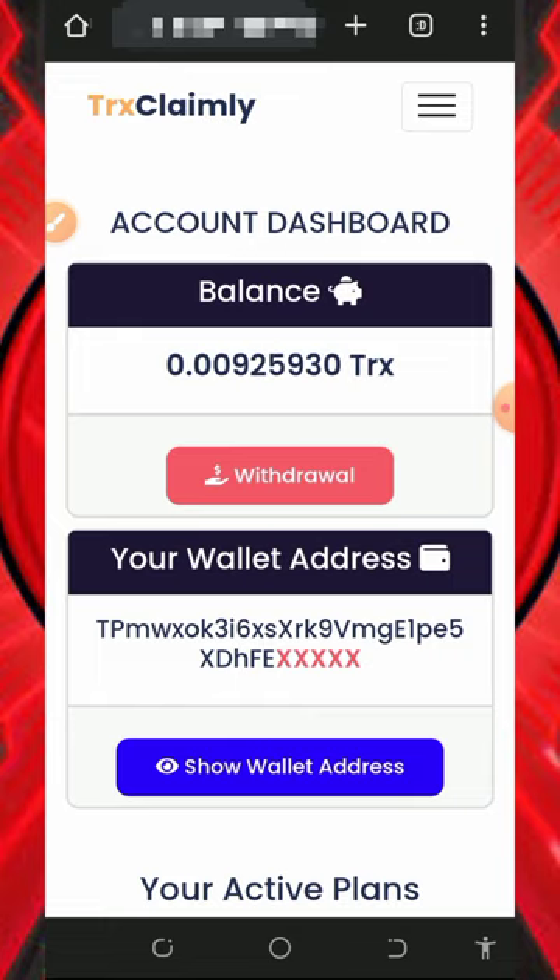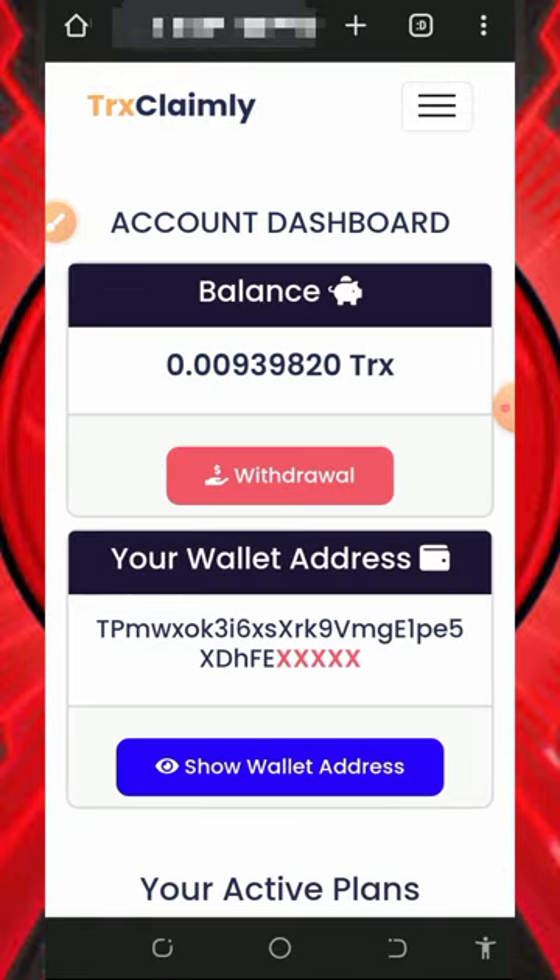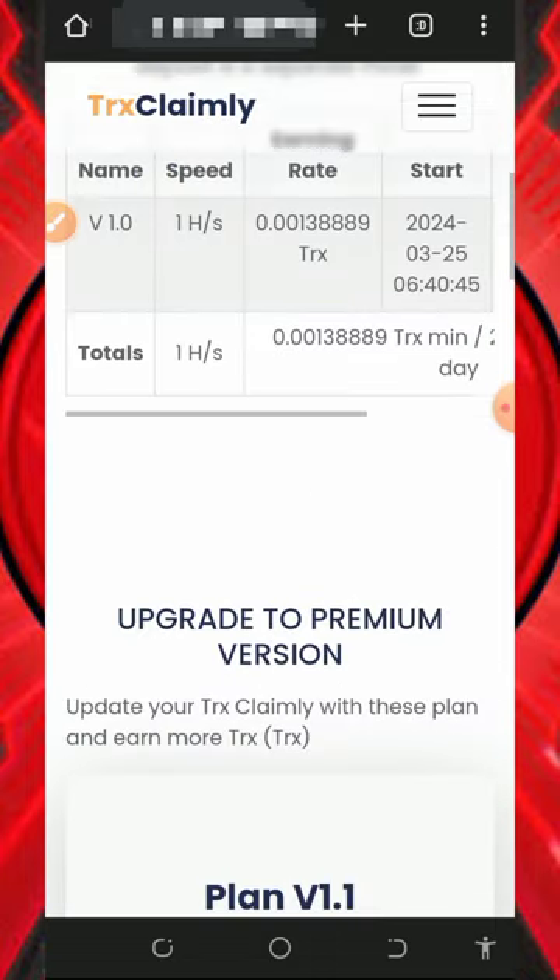Mind you, this website is usually slow if you are using the free mining aspect. You can purchase mining plans to mine faster on the platform, but I'm not advising you to do that because I'm not a professional financial advisor — I'm making this video for the channel only. Please do proper research before depositing, and only deposit what you can afford to lose, as I won't be responsible for any losses.